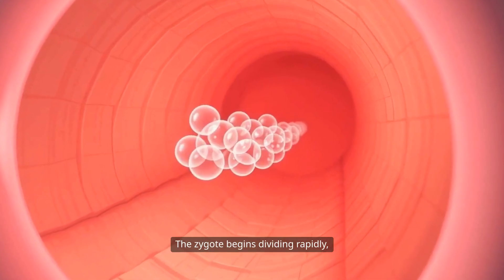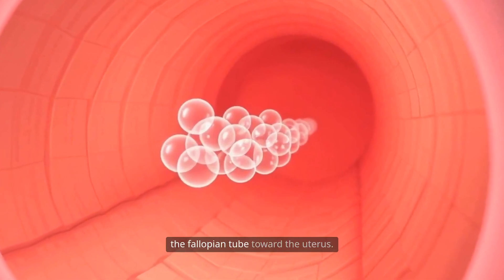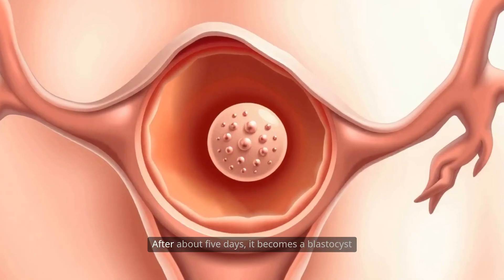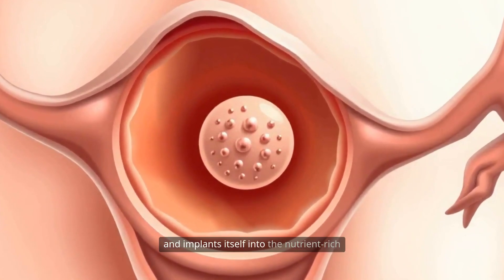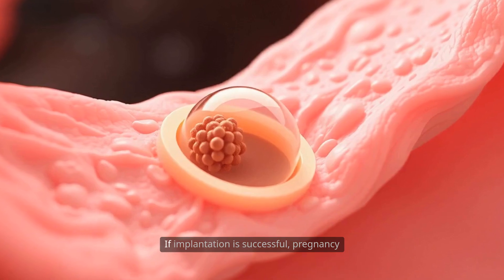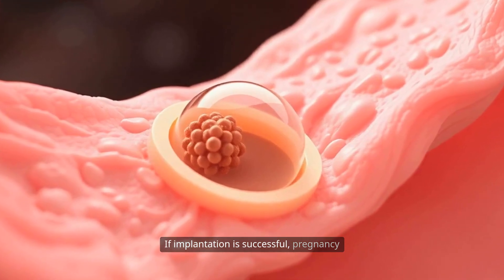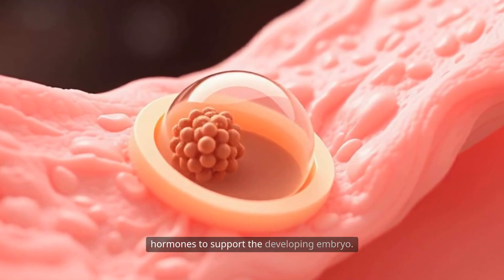The zygote begins dividing rapidly, forming a cluster of cells as it travels down the fallopian tube toward the uterus. After about five days, it becomes a blastocyst and implants itself into the nutrient-rich lining of the uterus, known as the endometrium. If implantation is successful, pregnancy begins and the body starts producing hormones to support the developing embryo.